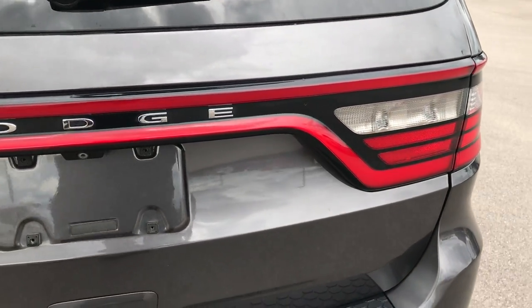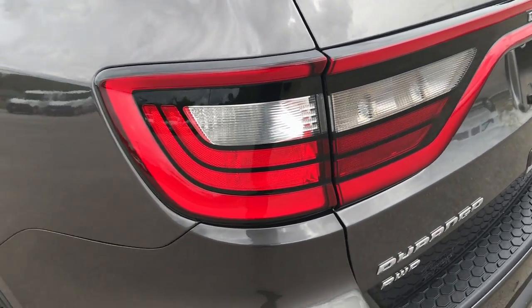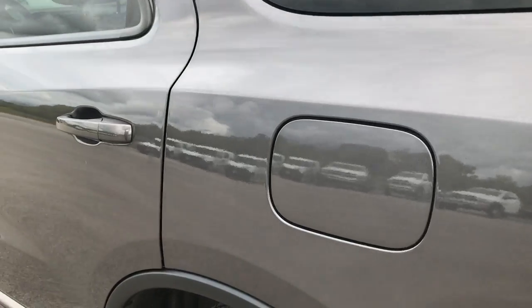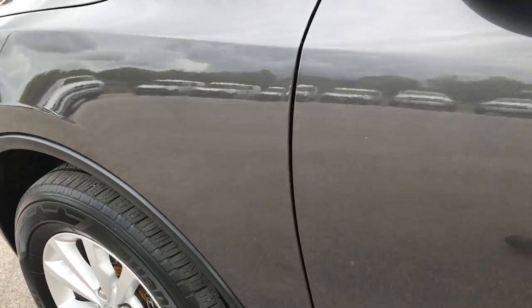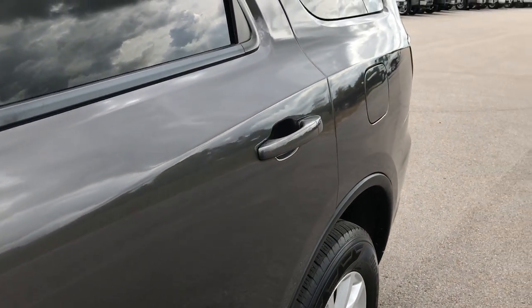I did not see any dents or dings on the rear gate. You can see it has the racetrack tail lamp lighting. Down this side of the vehicle, it's just as clean as the passenger side — I didn't see any dents or dings on this side either. See just how nice that paint is and how clean the body is.